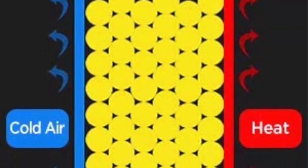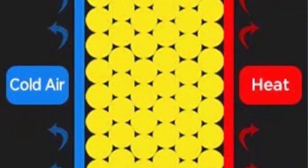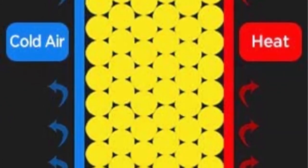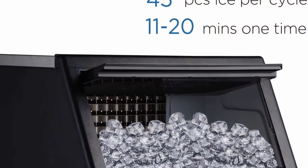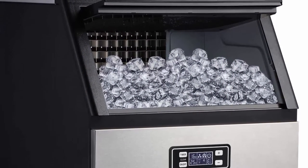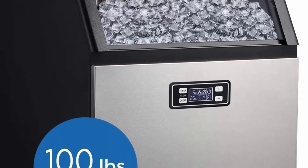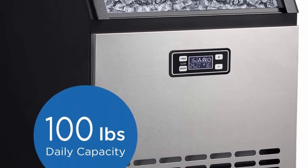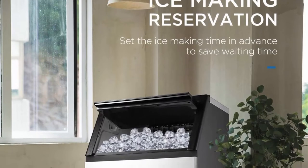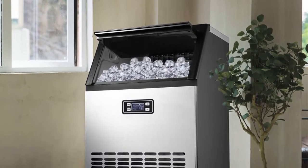Each ice cube is at the standard size of 0.9x0.9x0.9, making it perfect for mixed drinks or small water bottle openings. Completely equipped with top quality, this ice maker has adjustable feet to keep the machine from humidity and water on the ground. Stainless steel construction not only prevents rust but also prolongs longevity. Packaging includes one ice shovel for transferring, a drain hose, and a water connection hose. Made of stainless steel, the commercial ice maker is strong and durable.